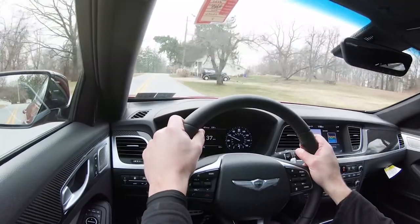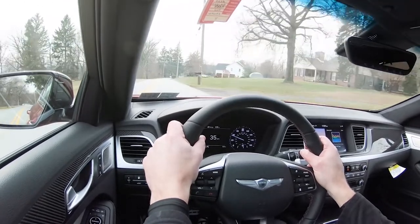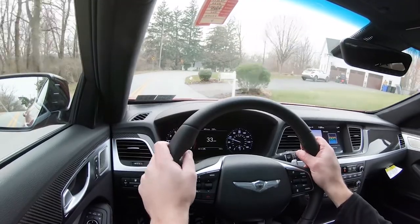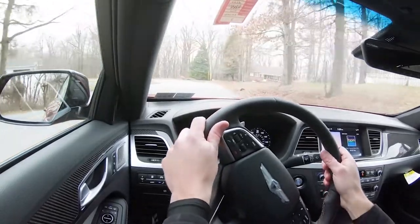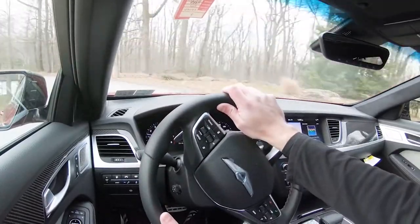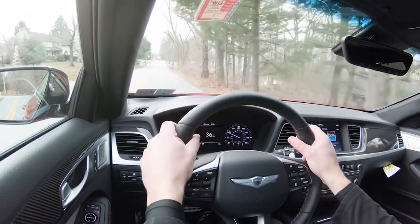Steering feel varies depending on the driving mode. In Sport mode it has a noticeably heavier weight compared to Normal or Eco — it's night and day. Cabin noise is also very much on point, aided by acoustic laminated glass. Overall, the ride on the Genesis G80 Sport is absolutely amazing.